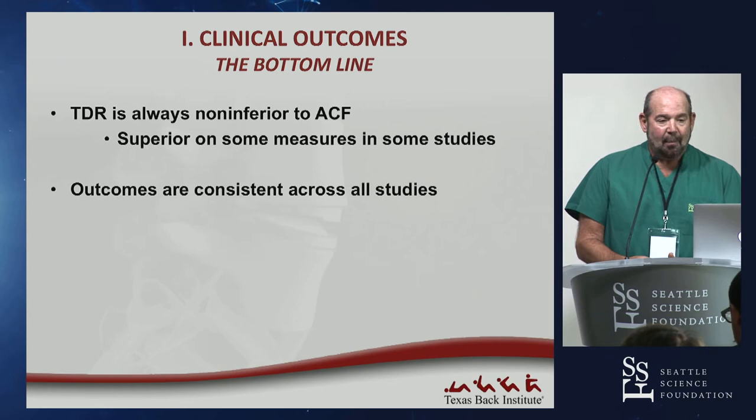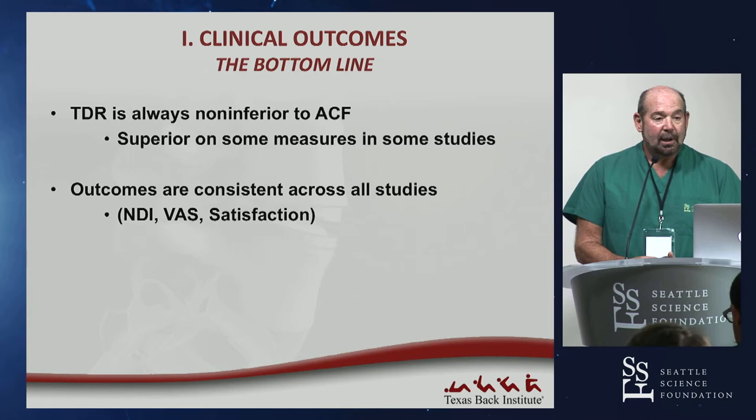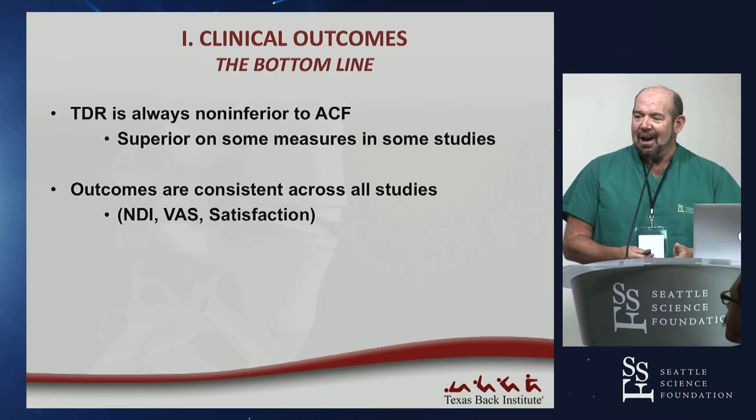In fact, on some measures, arthroplasty patients do statistically superior. Outcomes are consistent across all studies — no study shows any one device dramatically superior to another. Looking at NDI, VAS, and patient satisfaction — three important markers — these are patient-generated outcomes, not surgeon-interpreted results, which are always a little suspect because surgeons and patients both want to report good results.